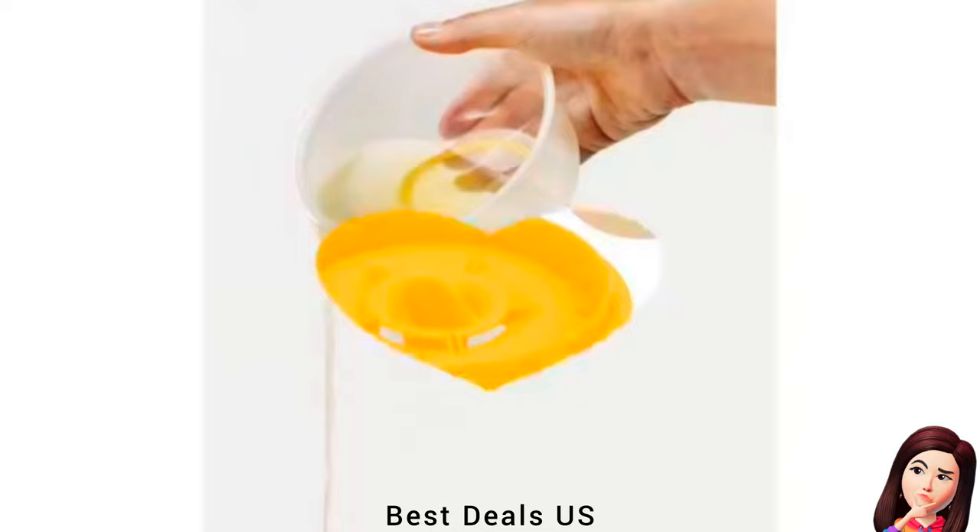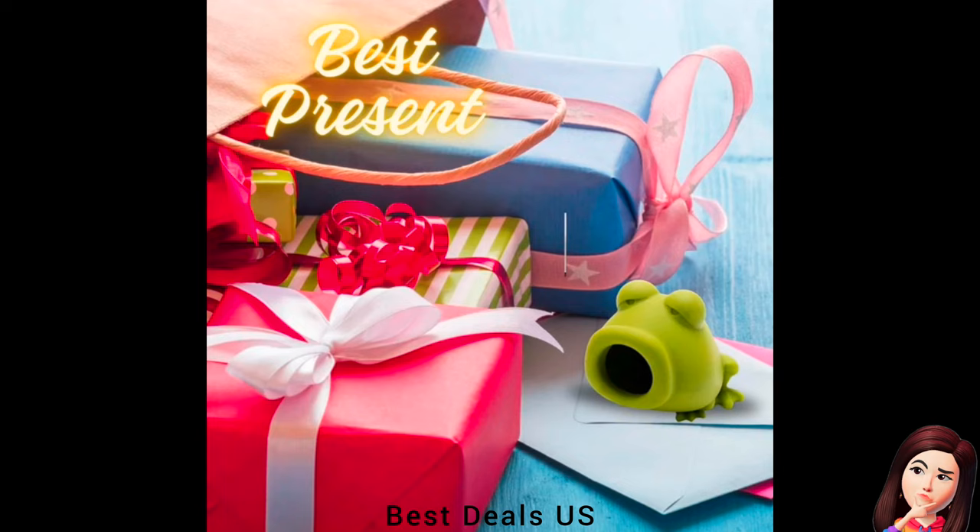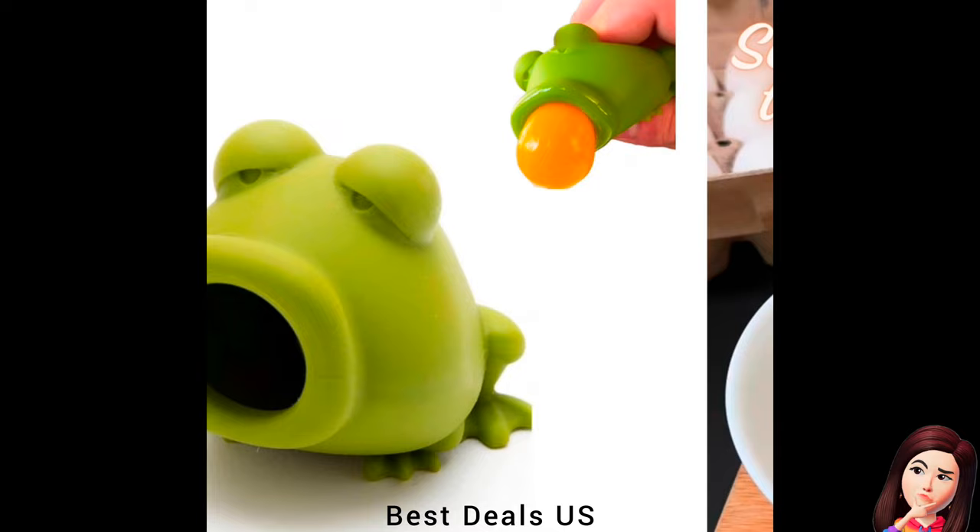22. Frog Egg Separator. The silicone egg separator is easy to use — just put the egg in the middle and squeeze the silicone egg separator to separate the egg white and egg yolk. Product link is given in the twenty-second link. Thanks for watching.